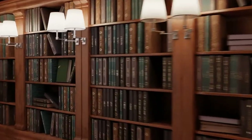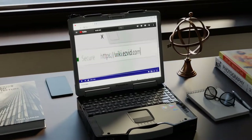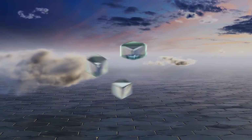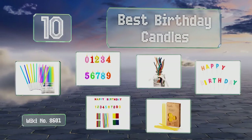Search EasyVid Wiki before you decide. EasyVid presents the 10 best birthday candles. Let's get started with the list.